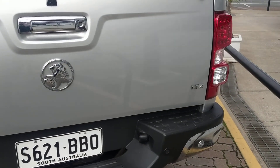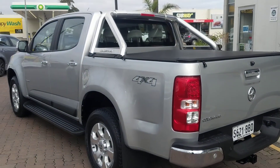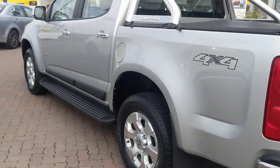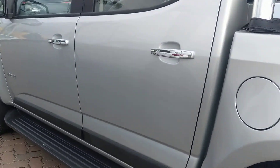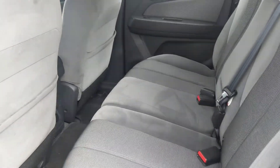This is the LTZ — the back of it — and it has reverse sensors. It's a very, very nice shape. The back of the car is nice and tidy.